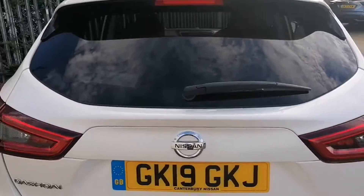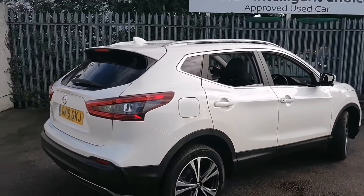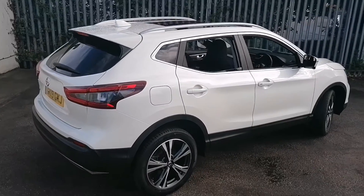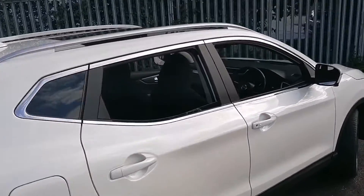Now round to the driver side of the vehicle. Again you can see the overall condition of this vehicle is indeed very good for age and mileage. Now take a look inside the front of the car.